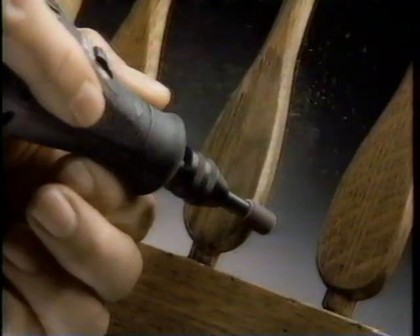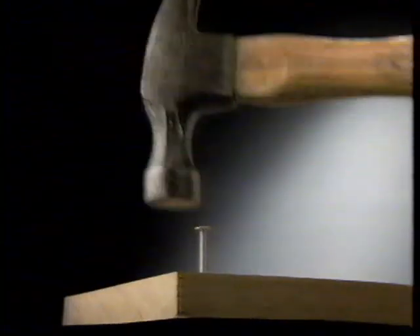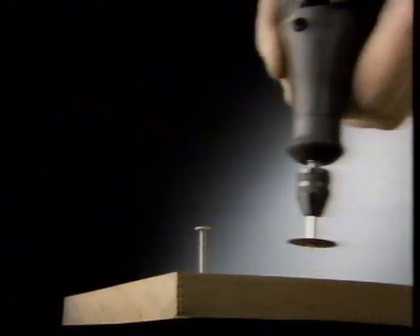You polish, Dremel polishes. You drill, Dremel drills. You clean, Dremel cleans. You sand, Dremel sands. You grind, Dremel grinds. You hammer. Did I mention we cut?